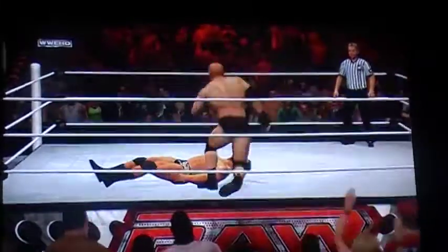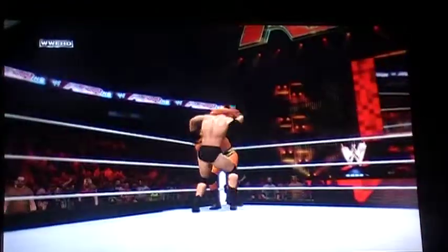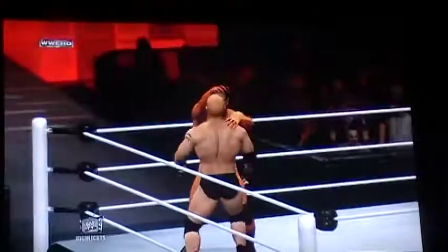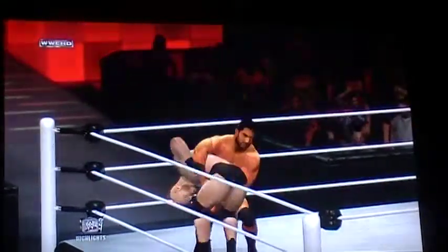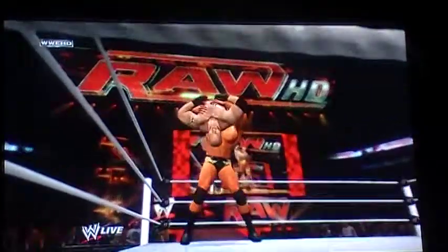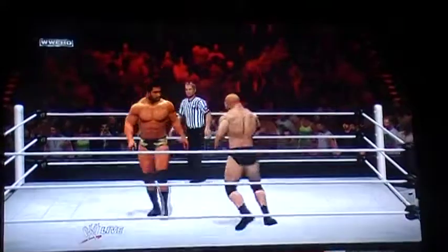Look at this! That's in there. What a huge counter by Mason Ryan! I think he's going for that Brain Buster again.